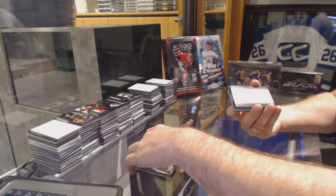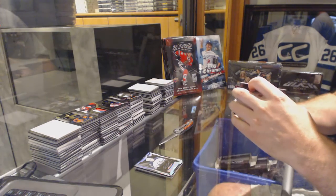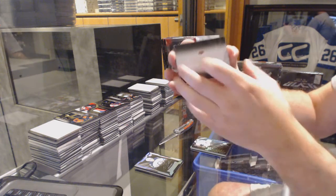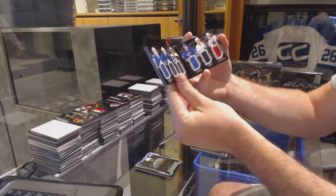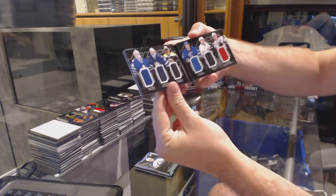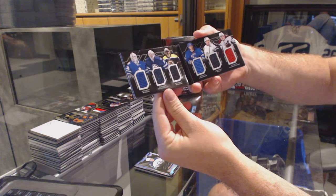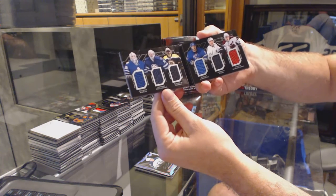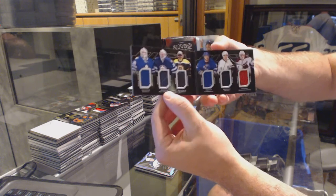We've got a booklet — six relic booklets. Nice. Antoine Bebo, Conor Hellebeck, Malcolm Subban, Oscar Lindbergh, Jordan Wheel, and Henrik Samuelson.